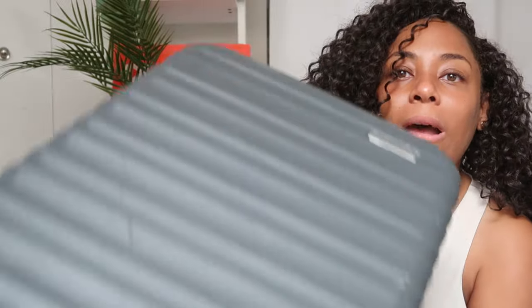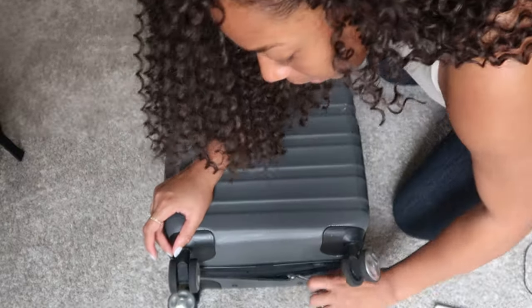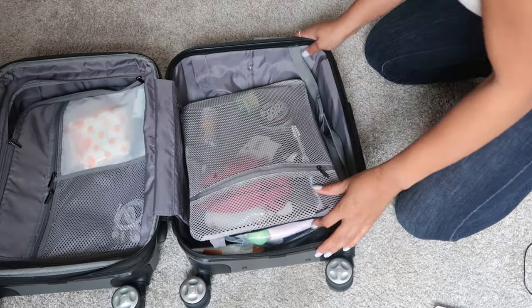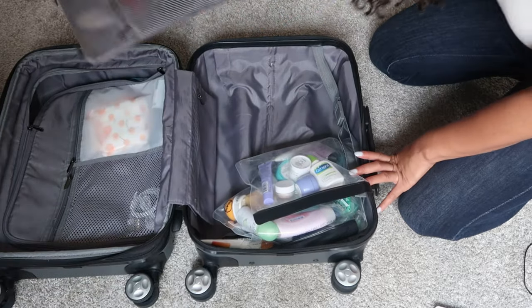Getting into packing now — I got my luggage from Amazon, the carry-on size. It has been beat up and busted down, but I still love it. So let's get to packing!